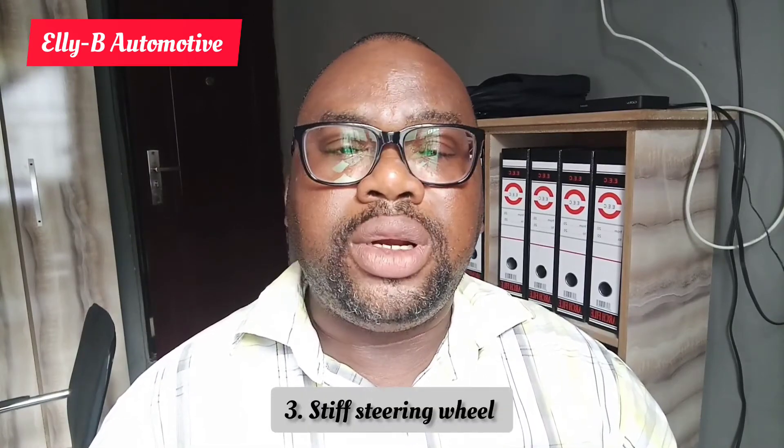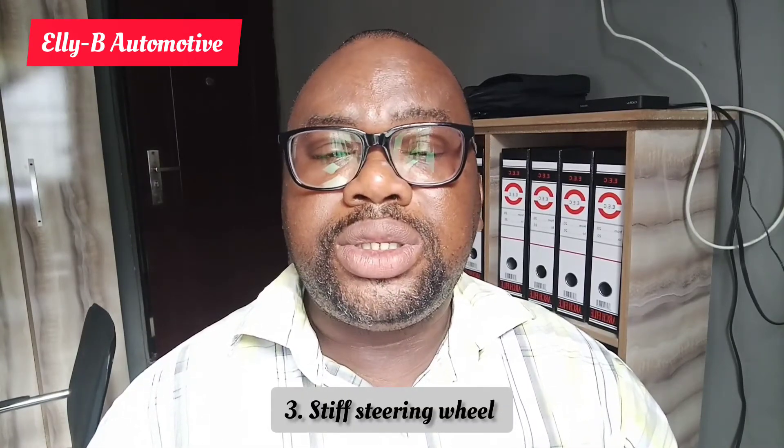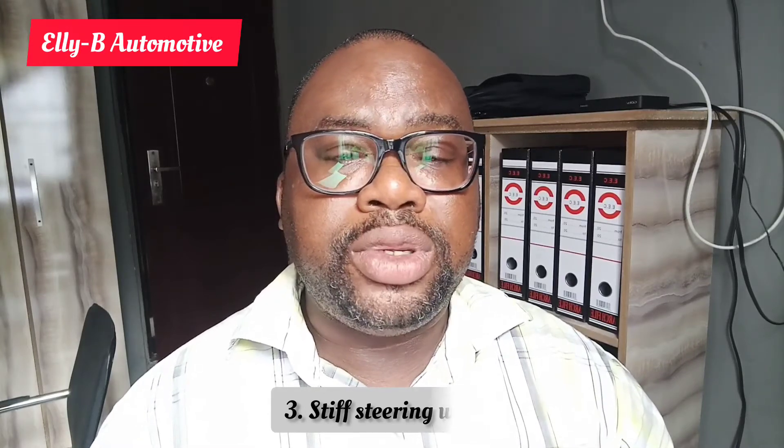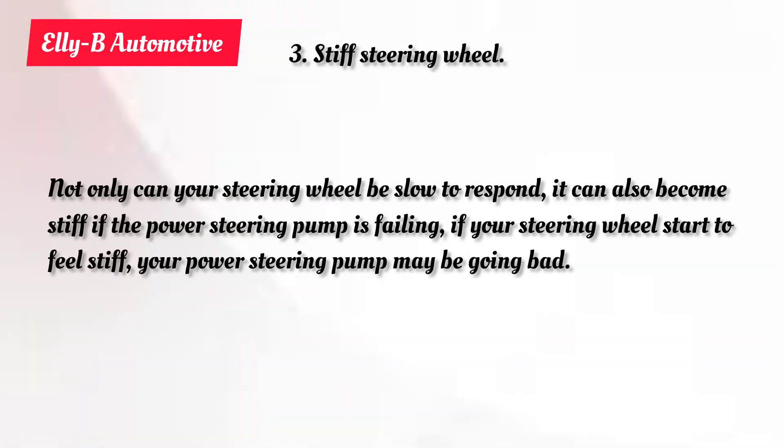Number three symptom will be the stiff steering wheel. When you notice that your steering wheel becomes stiff — not just taking time to respond, but actually very difficult to turn — that is a very big sign that your power steering pump is failing. You need to take the vehicle to a trained auto mechanic to carry out troubleshooting on the power steering system.